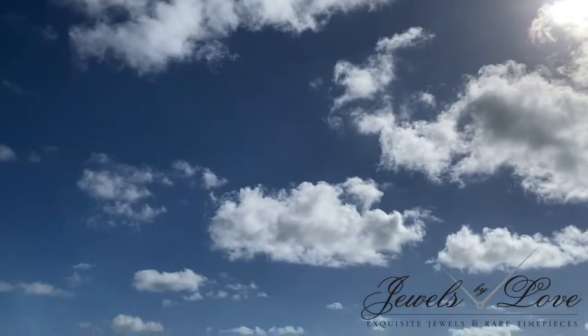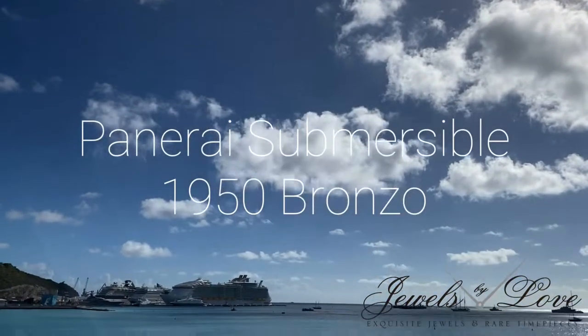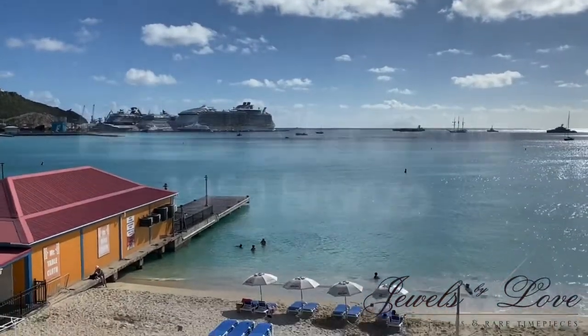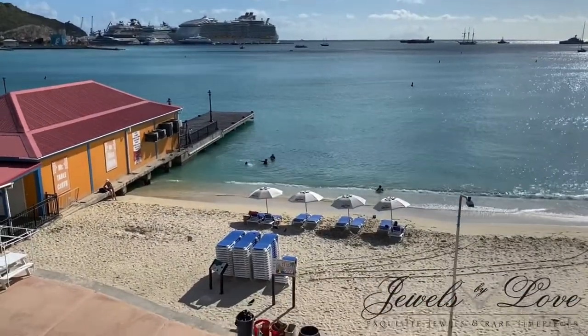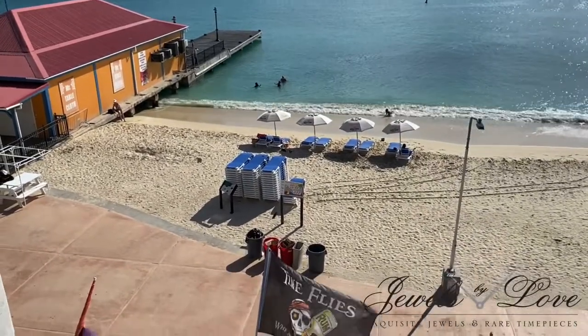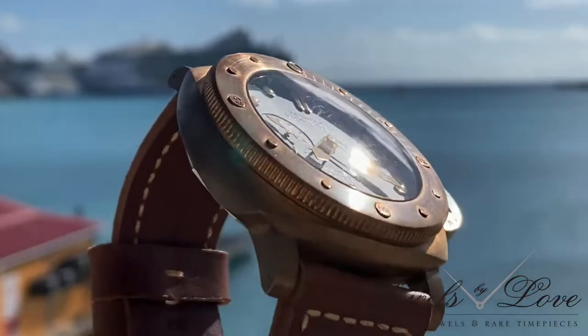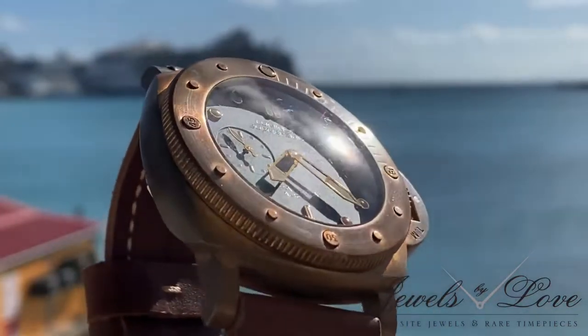In 2011, Panerai presented the Luminor Submersible 1950 Three Days Automatic Bronzo, using for the first time an element which owes its charm to the aged look it develops over time, and that has always been evocative of the sea world to which Officine Panerai is historically linked.